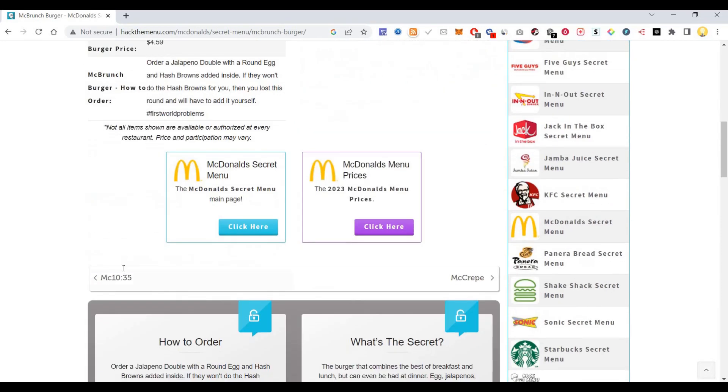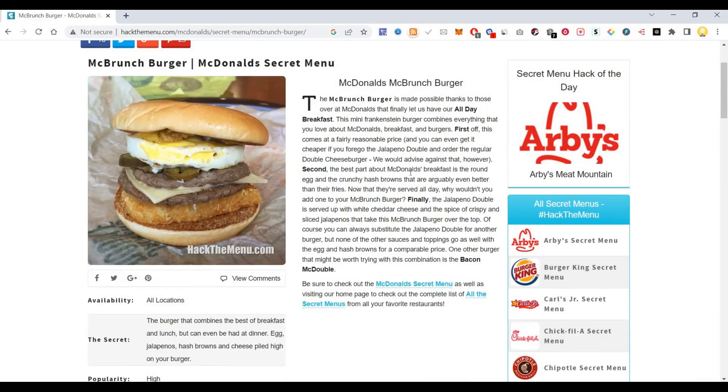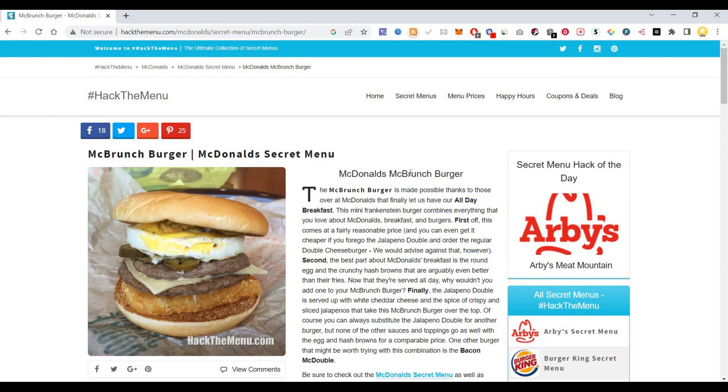The price is mentioned on the site. This website provides all the menu items that are available at various fast food restaurants but are not part of their actual menu — they will prepare them for you if you ask. I hope this information is useful. Thank you very much.